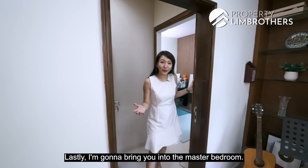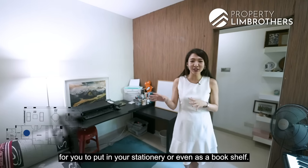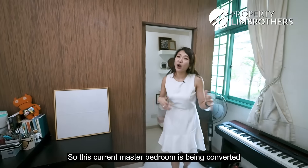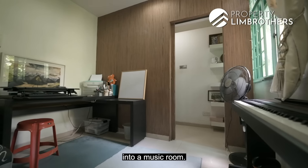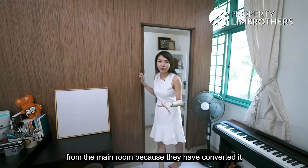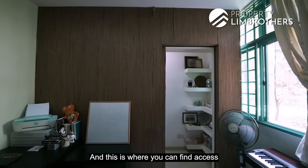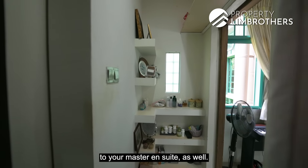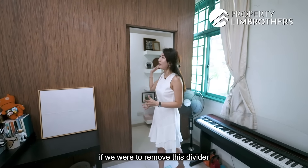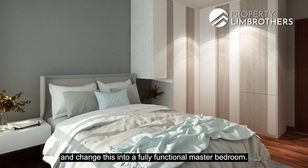Now I'm bringing you into the master bedroom. Right behind the door there's a little storage for stationeries or a bookshelf. The current master bedroom has been converted into a music room, with a divider separating the main room from what has become a partial walk-in wardrobe. Access to the master en suite is also here. We have 3D renderings showing how this looks as a fully functional master bedroom.